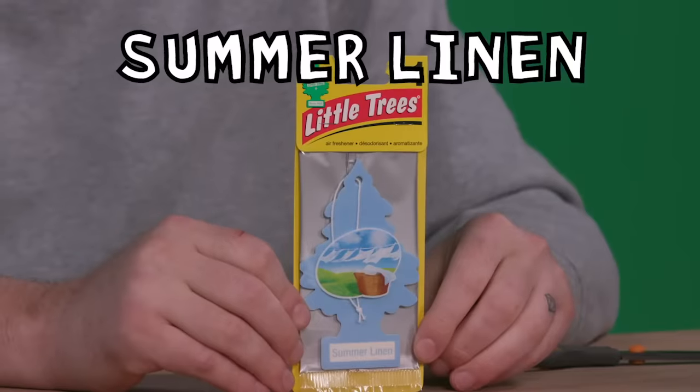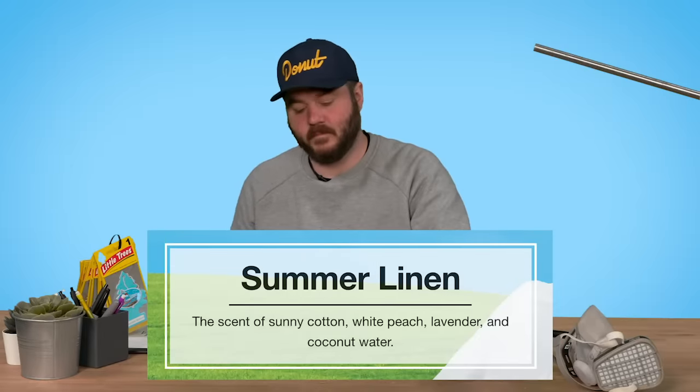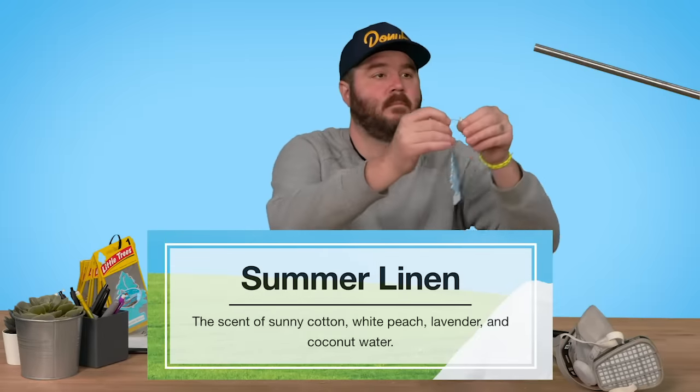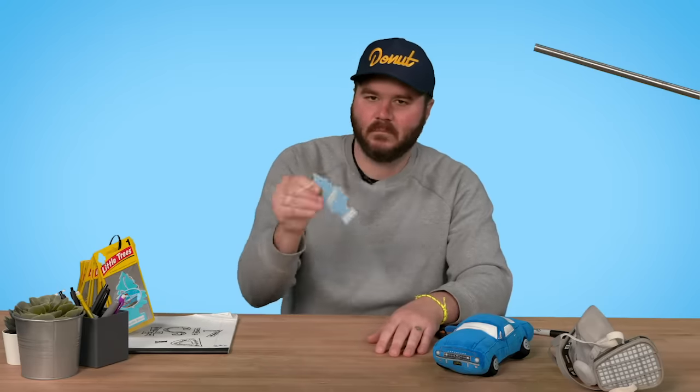Speaking of laundry — Summer Linen. What is summer linen supposed to smell like? The scent of sunny cotton, white peach, lavender, and coconut water. Some of them hit the back of your throat in a really bad way. It's very strong — I don't mind the smell. 70.